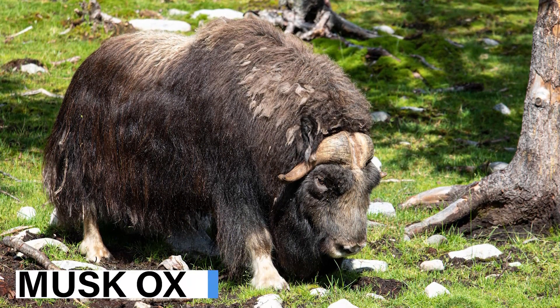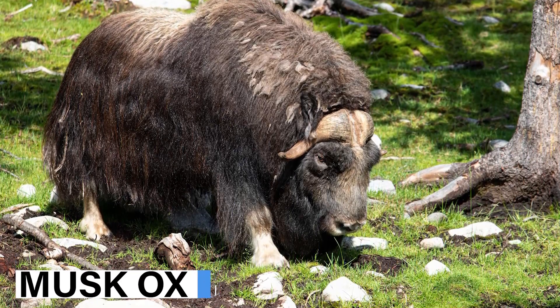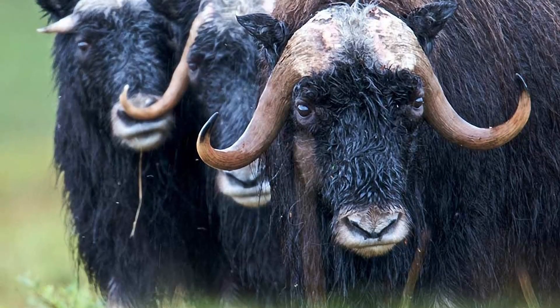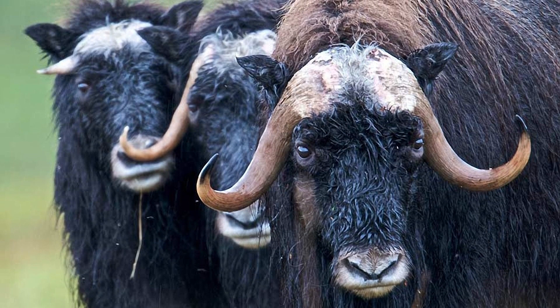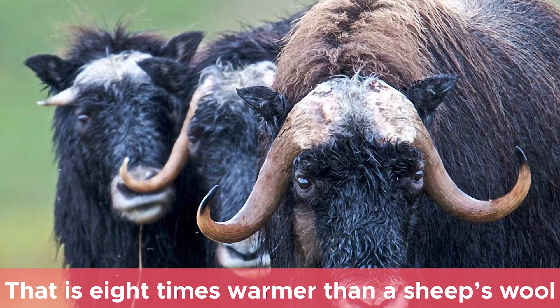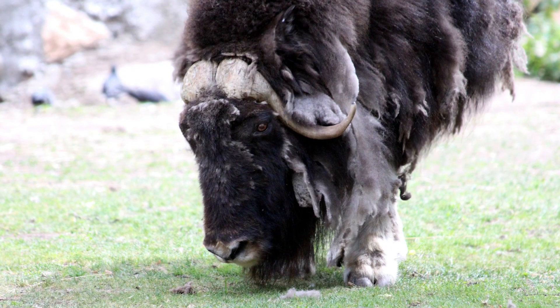The musk ox also has two layers of fur. Their outer fur is shaggy and long, but underneath that is a thick, woolly coat that is 8 times warmer than a sheep's wool. This helps insulate them from the cold.